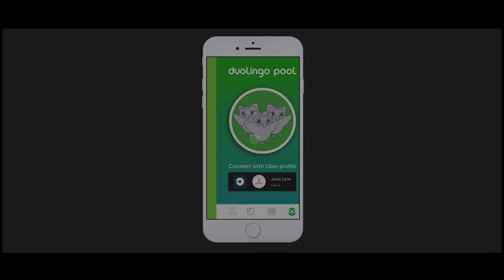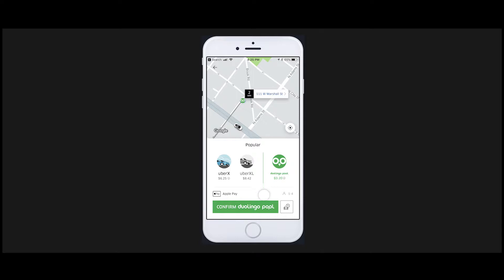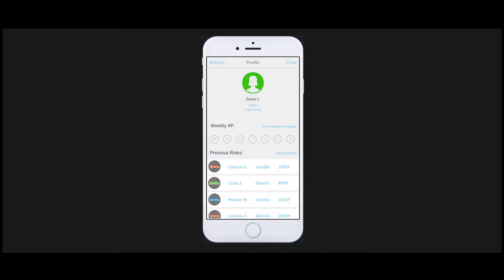Open the app and connect with your Uber profile. Request a Duolingo Pool ride through the Uber app. Drivers and passengers with your corresponding foreign language will be assigned to your ride.